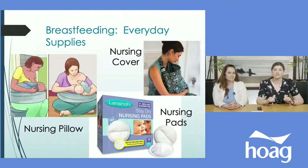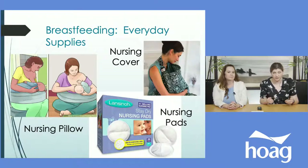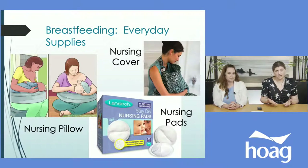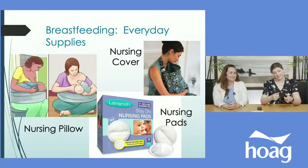For everyday breastfeeding supplies, first there are nursing pillows. You don't have to have one, but they're nice because they're the correct firm shape — unlike a bed pillow the baby sinks into. The nursing pillow props the baby up so you can sit more comfortably and save your back. Which one you choose is personal preference. Once you get the hang of it, you can even go hands-free and text while breastfeeding.